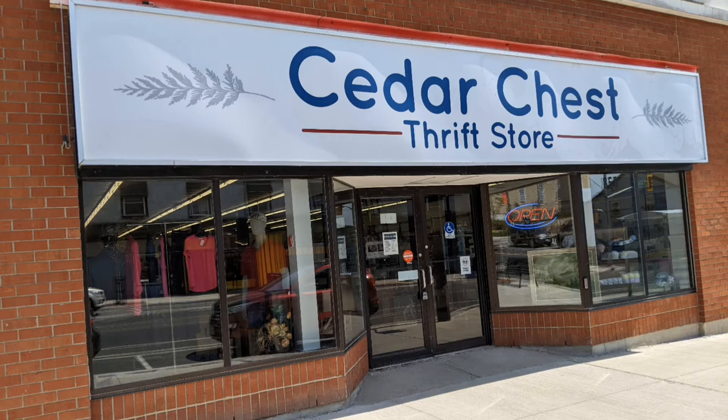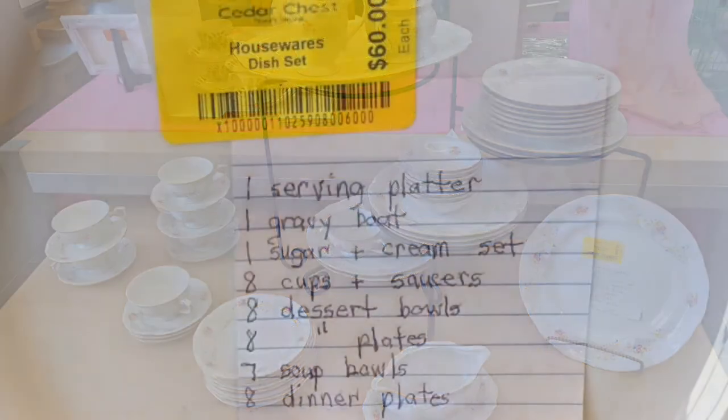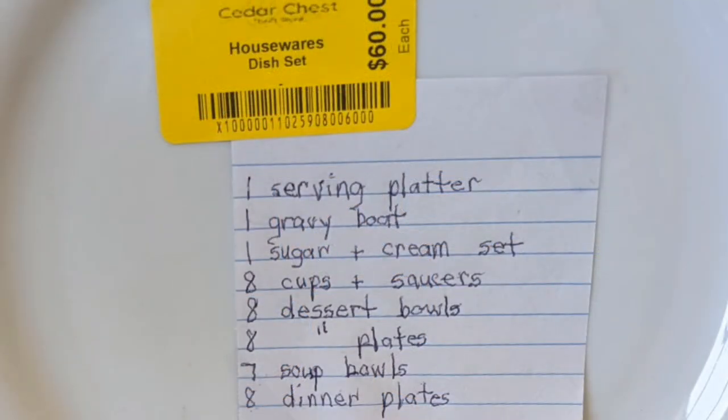This tour is of the Cedar Chest thrift store in Cambridge. They have some really lovely china sets that they've grouped and kept as a group with a set price. Here's what this particular set has in it — that's a pretty good set.